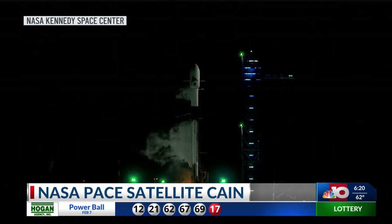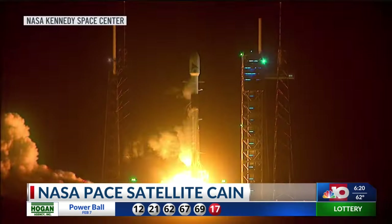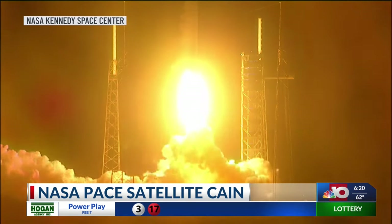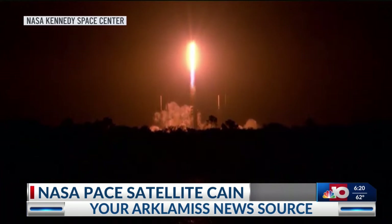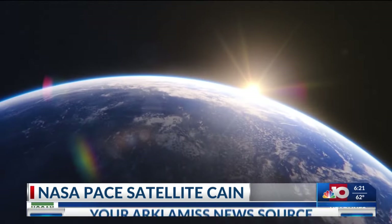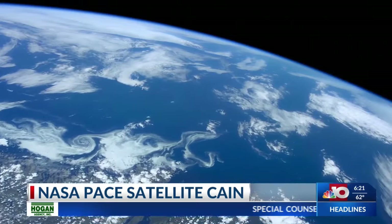Two, one, booster ignition. More power engines and liftoff of the Falcon 9 and PACE. Launching in the early morning hours, NASA's PACE satellite will orbit Earth in sync with the sun so that the sun is always at its back for the best view of Earth.